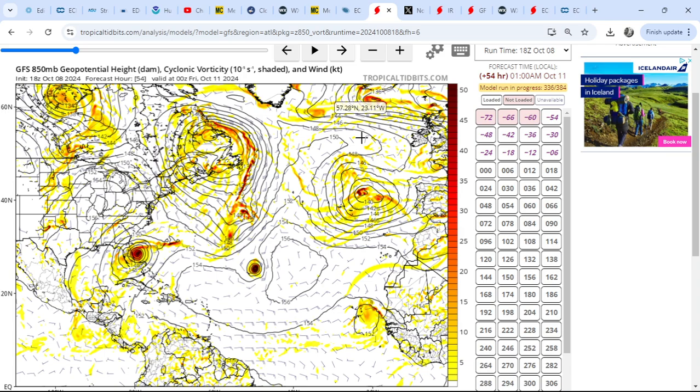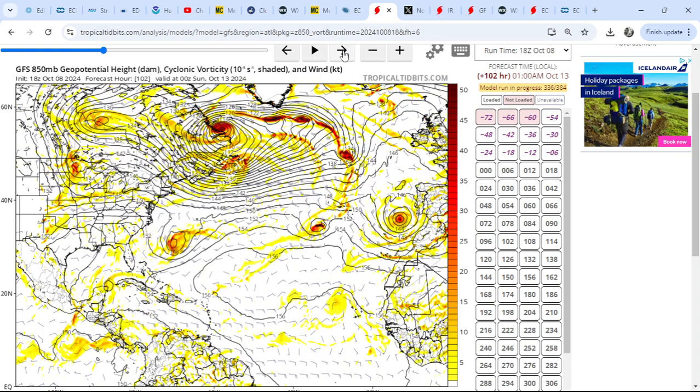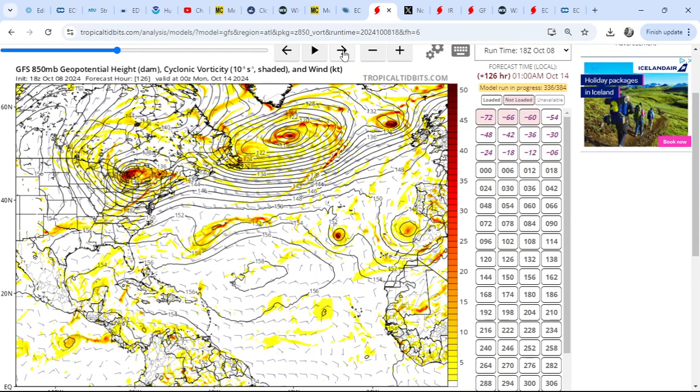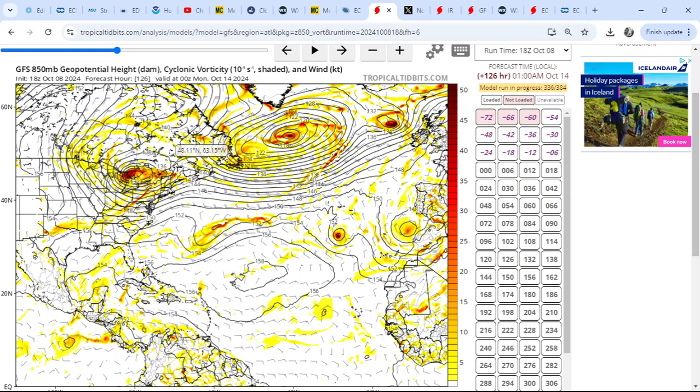We've got a fairly energetic upper level situation developing - a quite complex trough developing over the northeast Atlantic basin, and another trough to the west of Iberia at the moment. This is by the time we reach Friday. Playing through this loop, we've got another feature that moves in from the northwest, and that area of low pressure to the west of Iberia then kind of slides down towards northwestern Africa, starting to change the shape of the upper level pattern.